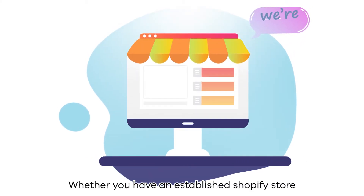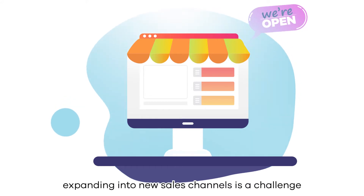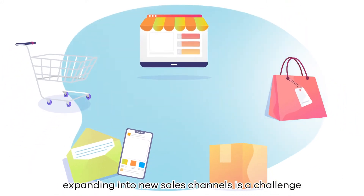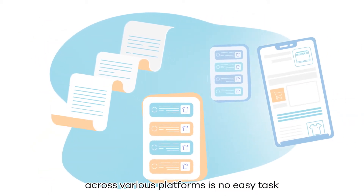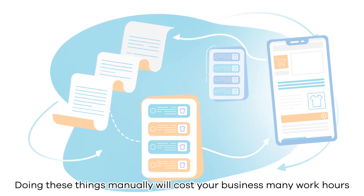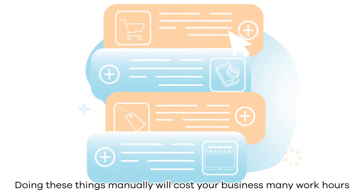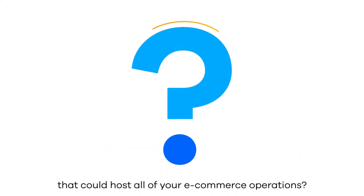Whether you have an established Shopify store or this is your first step toward building your brand, expanding into new sales channels is a challenge. Juggling orders, inventory and listings across various platforms is no easy task. Doing these things manually will cost your business many work hours. You're probably wondering, why isn't there one solution that could host all of your e-commerce operations?